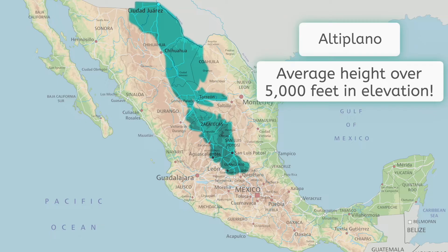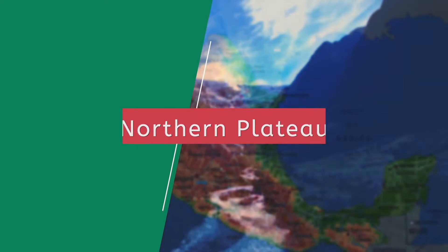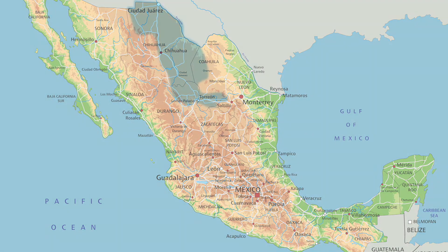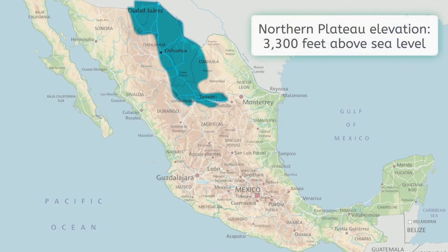The northern section of the plateau is sandwiched on both sides by large mountain ranges, and it tends to be far drier. In fact, the Northern Plateau showcases a great example of the orographic effect, which you'll remember is rain falling on the windward or ocean side of mountain ranges while leaving the leeward side away from the oceans very dry. The Northern Plateau averages about 3,300 feet above sea level, which may sound high until we discuss the other half of the Central Plateau.